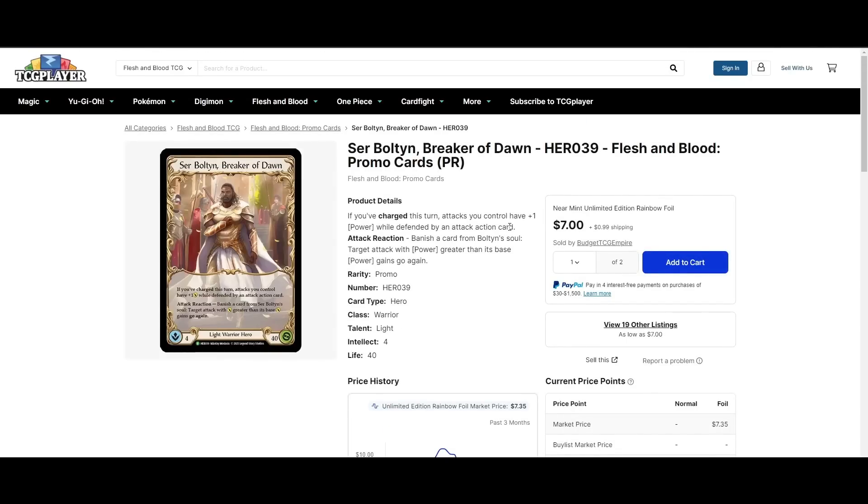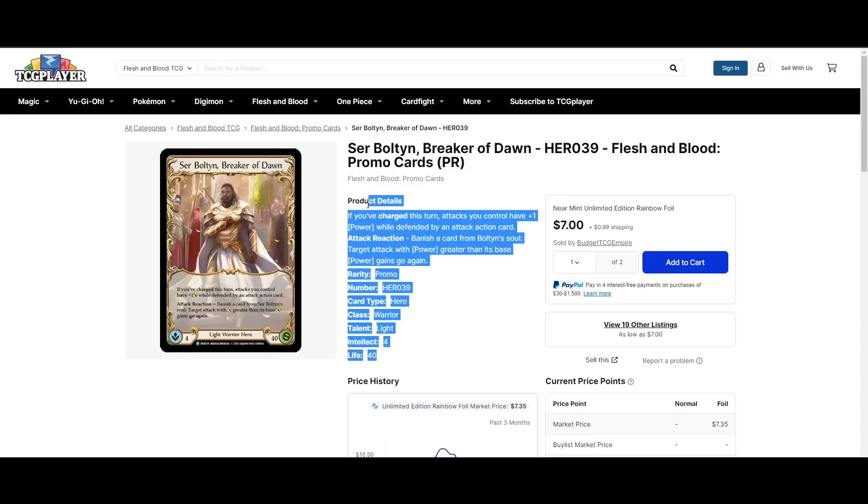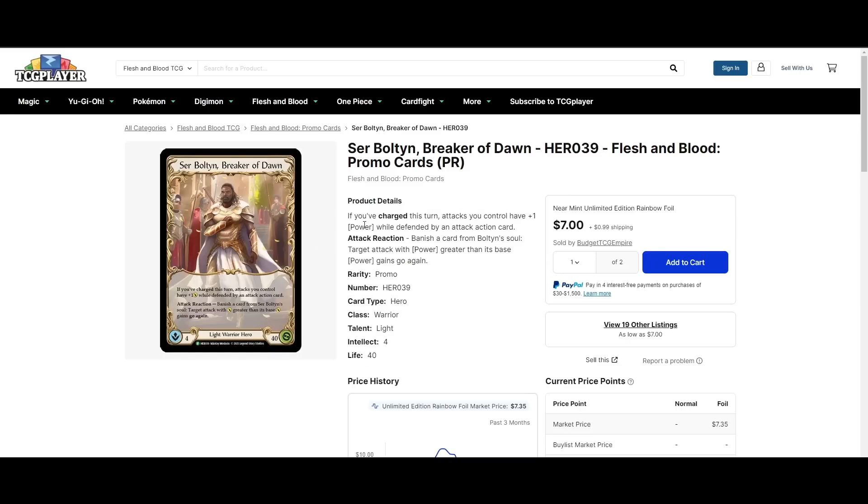Cheapest rainbow foil Bolton on the market is $7 — I think that's pretty good. Bolton got a lot of new support; I could see him being probably like a Tier 2. Not something you're excited to sit across anymore — he's definitely going to be a contender, I imagine. I like Bolton, so I hope people figure him out. Pretty cheap rainbow foil, probably worth a pickup.